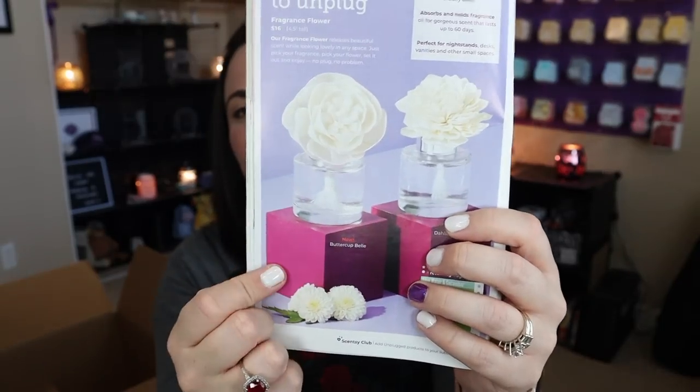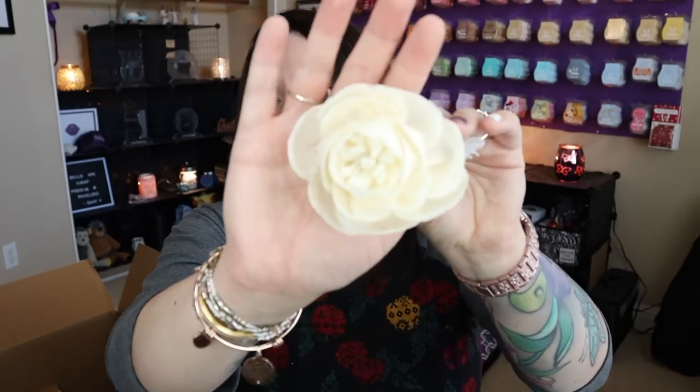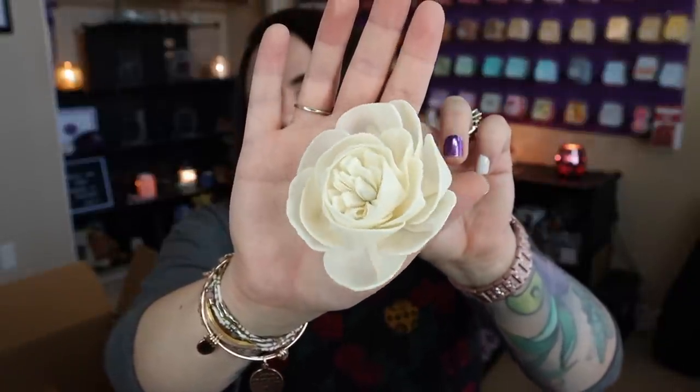This is the new washer whiffs design — it's called Buttercup Bell. Buttercup Bell is the new design; Dahlia Darling was the previous one. It looks like a really pretty, full rose. I had to get one, of course. I went with Cozy Cardigan — cozy cardigan in all the things! That's going to be happening very soon.